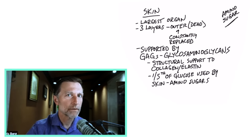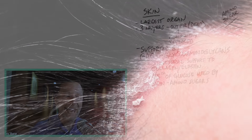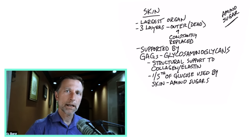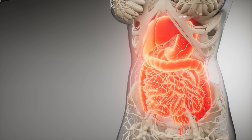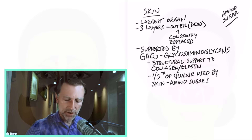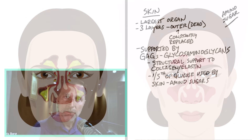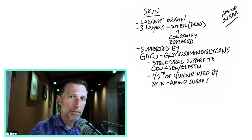Since psoriasis is autoimmune, antibodies are involved. Certain information indicates that when you have psoriasis, you have an abnormal problem with this GAG structure — which is interesting because you see the same problem occurring with people that have inflammatory bowel disease. People with inflammation in the gut or IBD usually have a destruction of this mucus layer, so it's not there to protect you. It's one of the primary barriers for your immune system, and if it's not there, you're wide open to developing all sorts of immune problems — not just food allergies, but even autoimmune conditions.